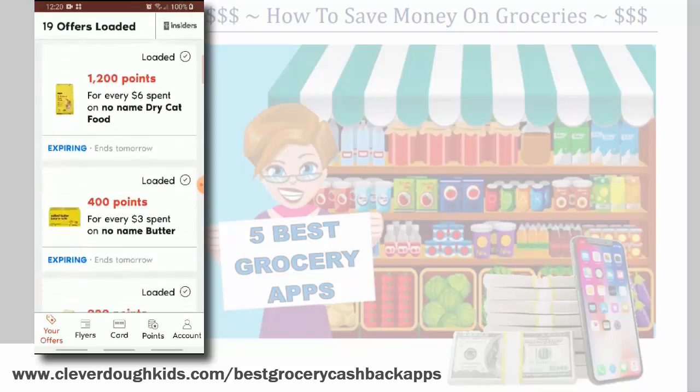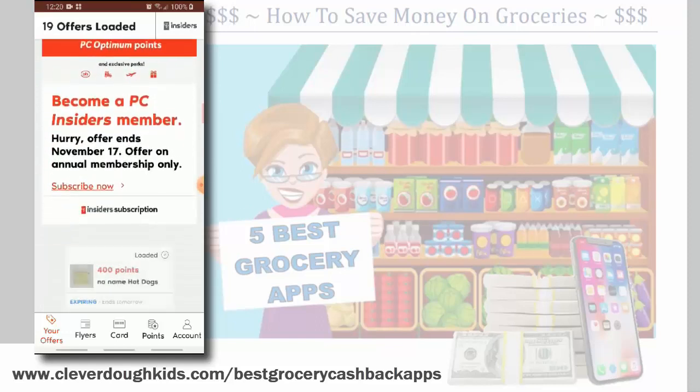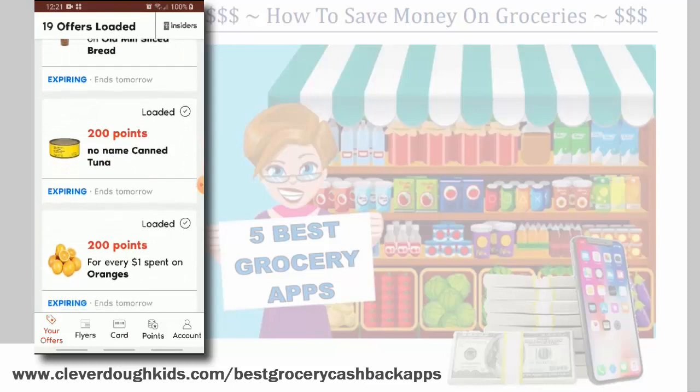You can see they've got different specials here. The really cool thing about this app is it actually follows what you normally buy. We buy a lot of no-name products and fresh vegetables, so those are the offers that come up for us. We're getting offers on products we already use anyway — I'm not being bombarded with advertising for something I'm not interested in or being encouraged to spend money to save money, because that does not work. You do not save money by spending money. If those are products you buy normally anyway, then you save money — that's how it works.